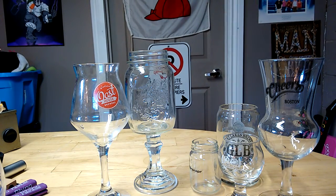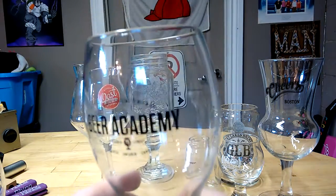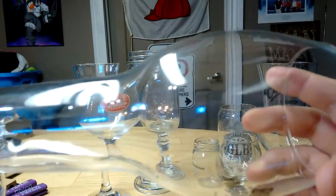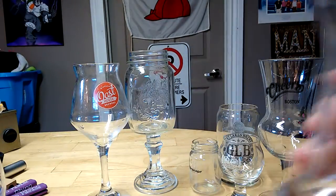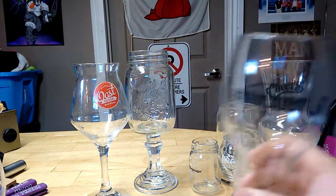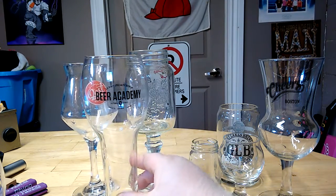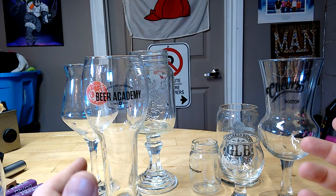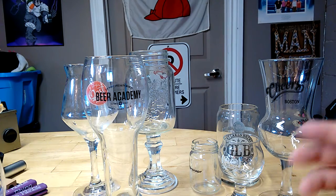Teku Murray probably wouldn't approve, but whatever. Now this one was picked up for me by Greg as well. This is the Beer Academy Wheat Glass — just your average wheat glass, though it actually has a bigger bubble and a shallower bottom than a lot of wheat glasses. The reason I like this so much is the Beer Academy doesn't exist anymore, so it was a fun glass to add to the collection. The Beer Academy was a Molson Coors division in Toronto.